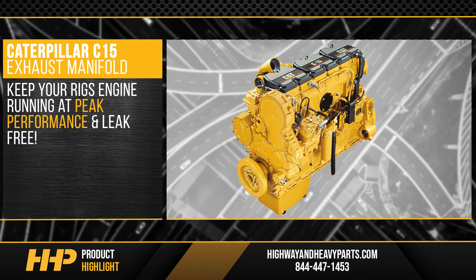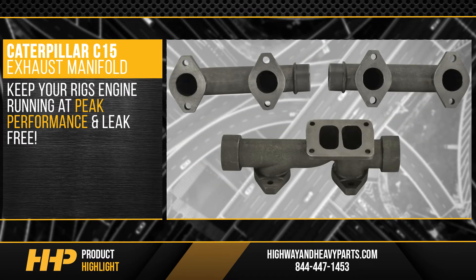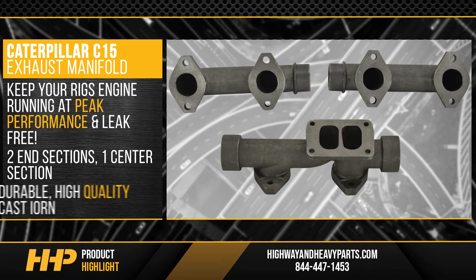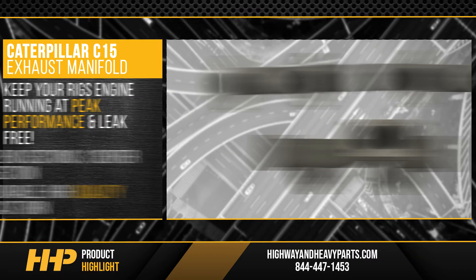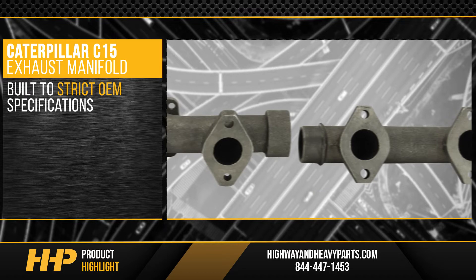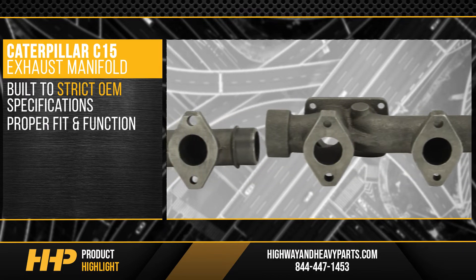Keep your rig's engine running at peak performance and leak-free with this new exhaust manifold kit. This kit includes two end sections and one center section crafted with durable high-quality cast iron built to strict OEM specifications, giving your C15 the proper fit and function it needs.